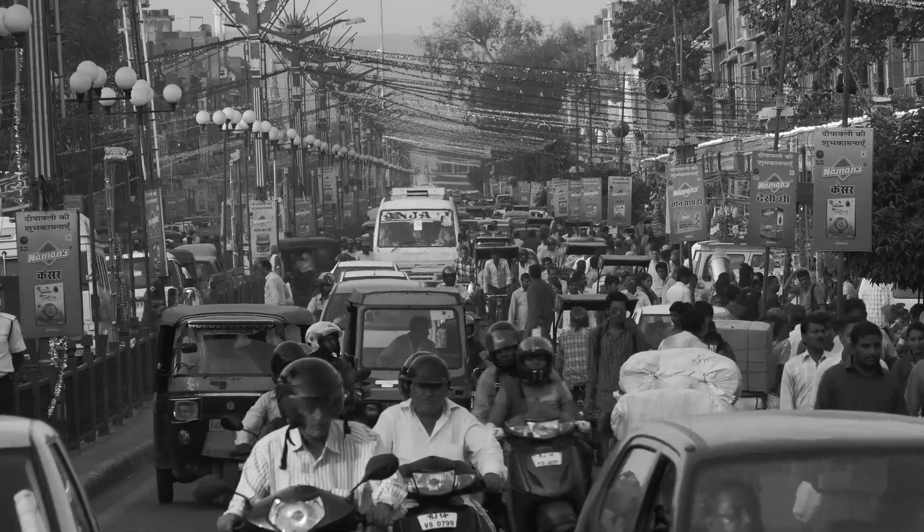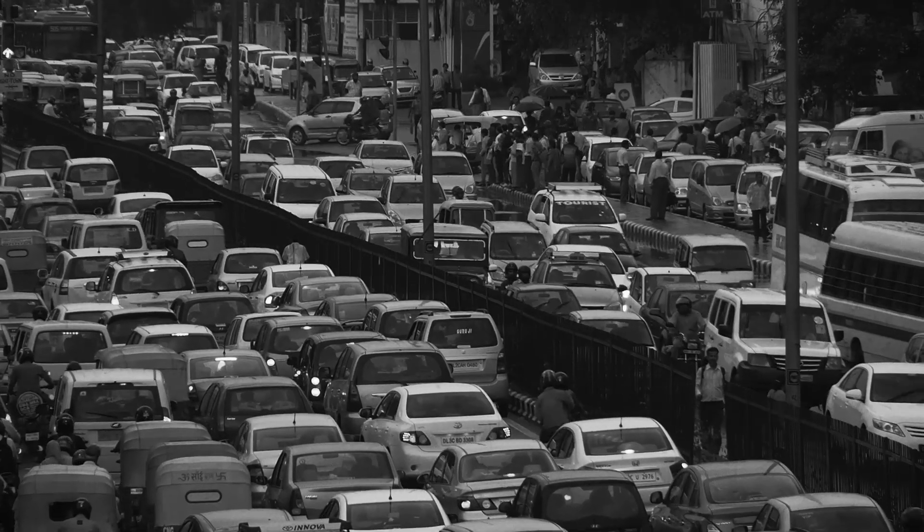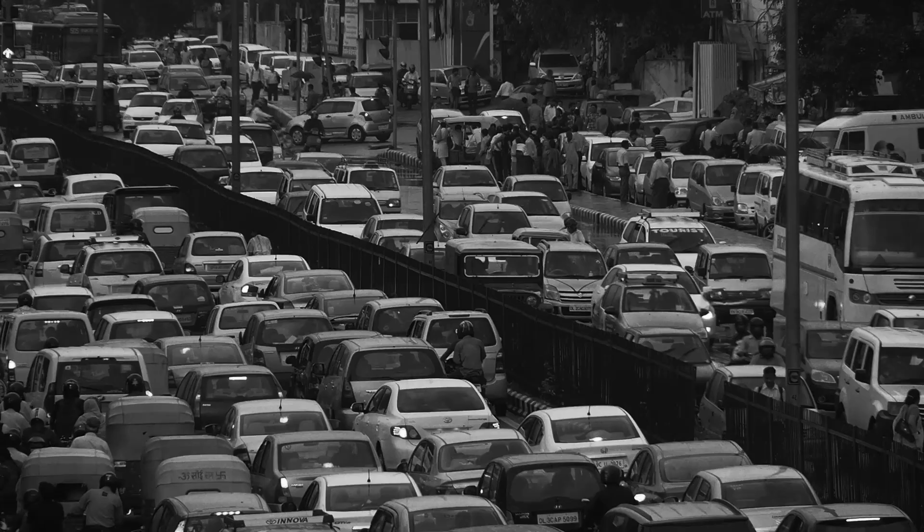Traffic snarls, poor infrastructure and disorderly driving slow down vehicles, reducing fuel efficiency and increasing pollution levels.